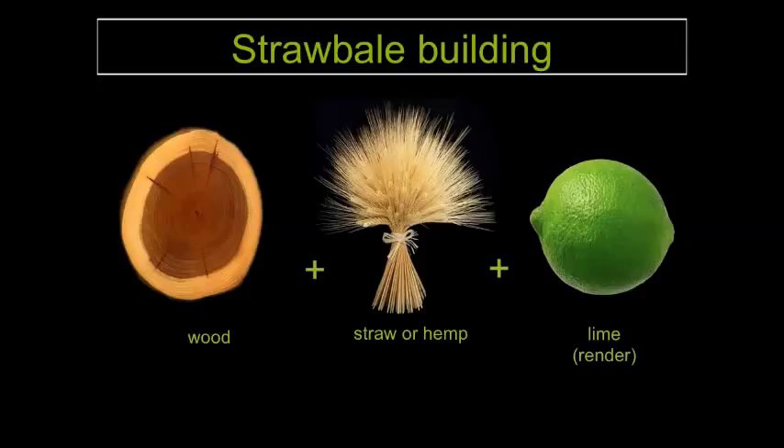I was doing a presentation and during question time someone put their hand up and said, 'So why do you use fruit within your construction?' I said, no — it's lime render. The properties of lime render work very well with straw, so obviously its breathability and everything else as well.